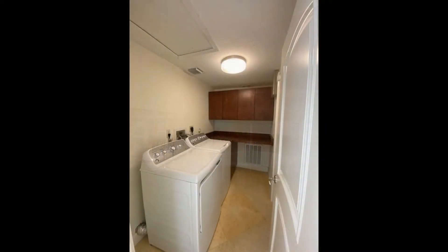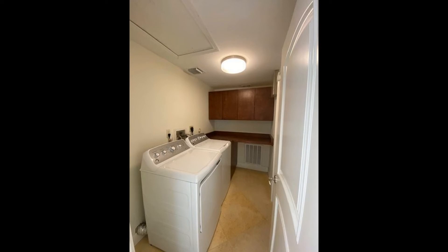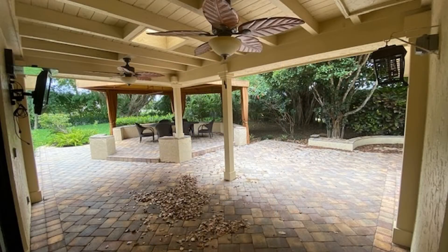Other features of this amazing property include a laundry area with a washer and dryer and an outdoor space with a lanai.